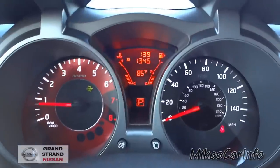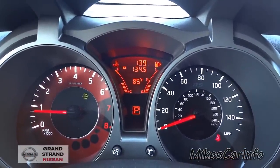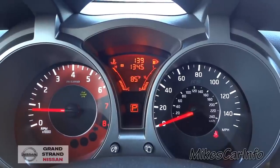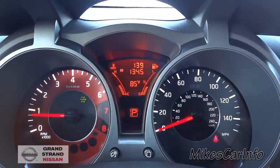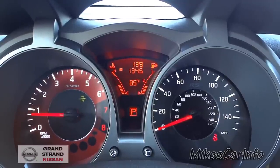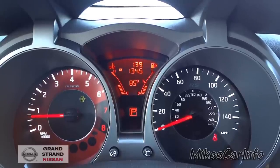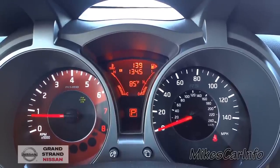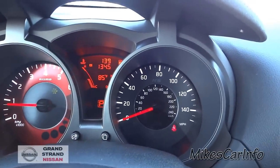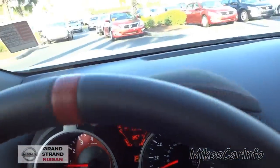Here are your gauges. The left side is your RPM, and it's got kind of a red background. The center part of the gauges also has a red background with red lettering. In the center you've got outside temperature, your fuel tank, your temperature, and your trip A. The speedometer goes up to 150 miles an hour — I wonder if it actually goes that fast. It probably will.